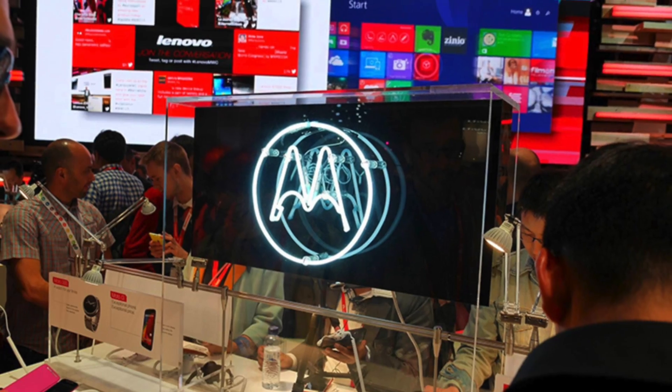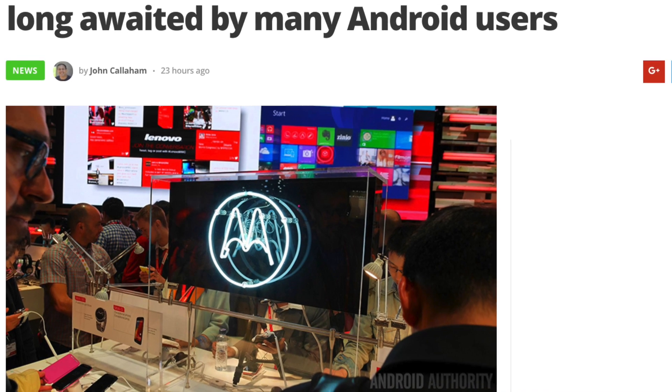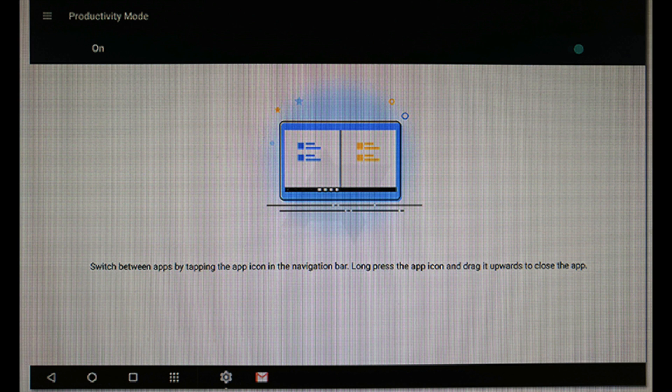Moving on to rumors surrounding a Motorola tablet that may have a long-desired feature. The report comes from Android Police, who received a slideshow from an unnamed but trusted source. The slideshow shows that this tablet will have a productivity mode, which will allow Android apps to be pinned on the navigation bar. Users should be able to switch between those apps by tapping on their icons in the nav bar, switching from a word processing app to a note taking app quickly without going through the normal Android home screen.